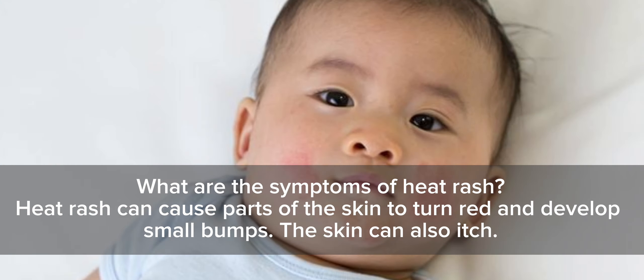What are the symptoms of heat rash? Heat rash can cause parts of the skin to turn red and develop small bumps. The skin can also itch.